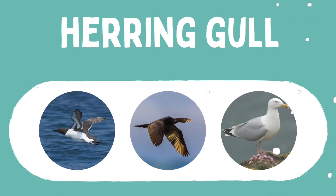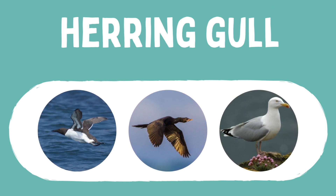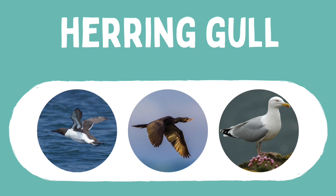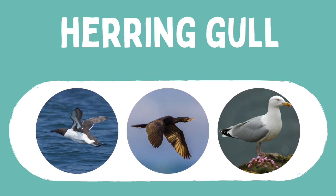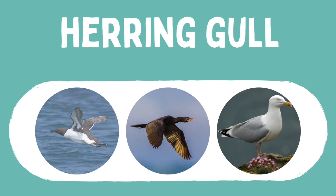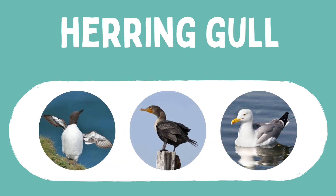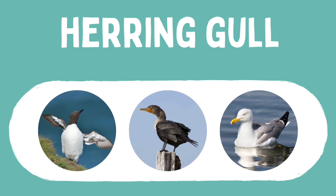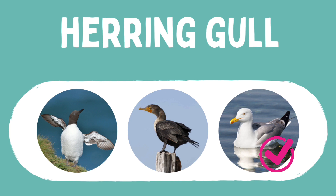Time to spot another seabird. Which one is a herring gull? Herring gulls are silvery grey above and white below with pink legs. They have a white head, which is sometimes streaky during the winter, and black wingtips with white spots. They have a yellow bill with a red spot near the tip. Have you worked it out? Yes, this one is a herring gull.